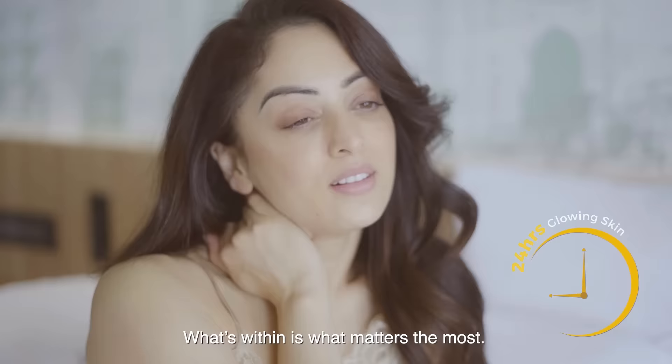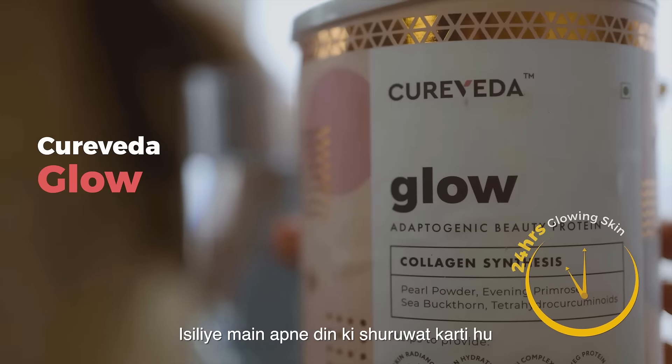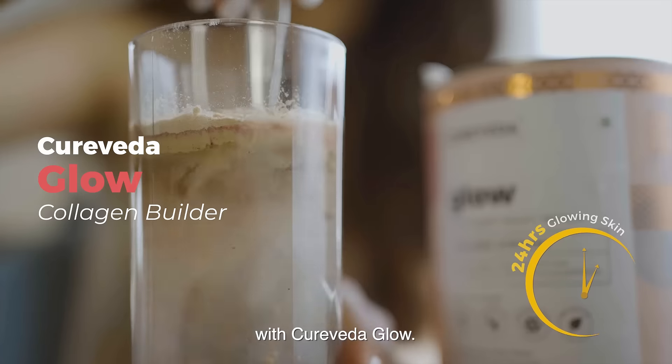What's within is what matters the most. That's why I start my day with Cure Veda Glow.